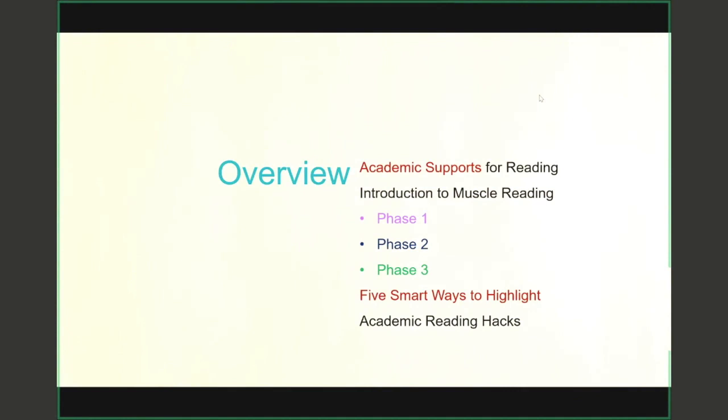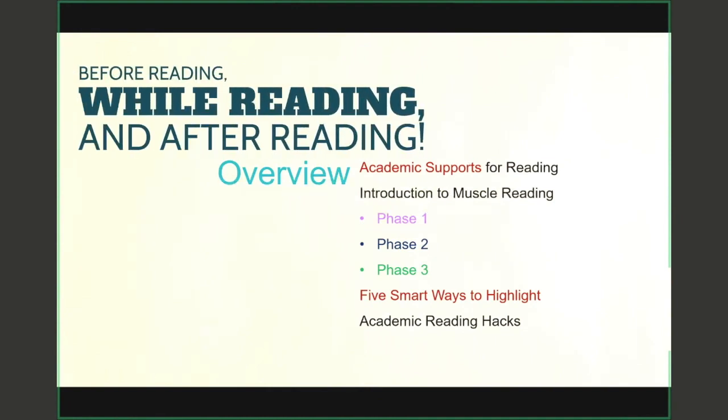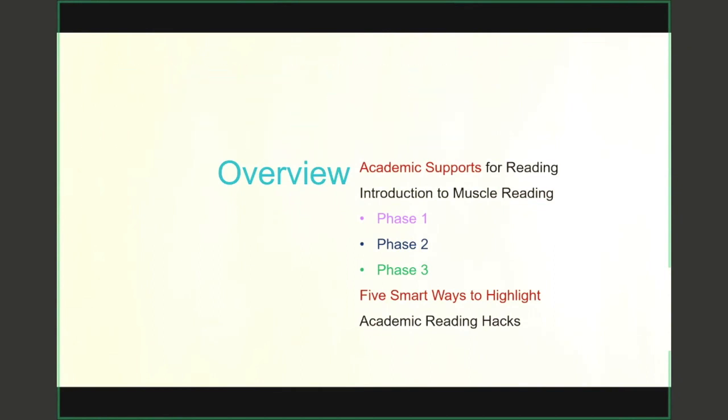Today I'll start off by sharing some academic supports for your reading. I'll introduce you to the concept of muscle reading, and I'll break it down into three phases: what you do before your reading, what you do during, and what you do after. Then I'll chat about some strategies for highlighting your text more effectively, and share some academic reading tips for when reading gets really tough.